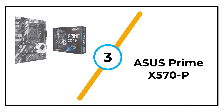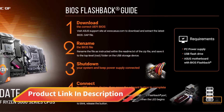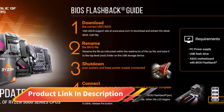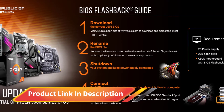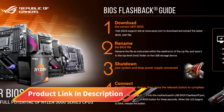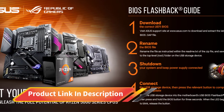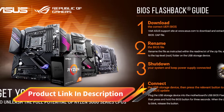Number 3: ASUS PRIME X570-P. If you want extreme overclocking, the ASUS PRIME X570-P is the best motherboard for Ryzen 5 3600. The cost of these X570 chips is a bit more than lower-priced B550 boards, but you will get this board for just around $140 to $150.